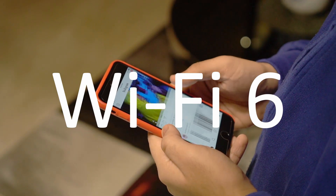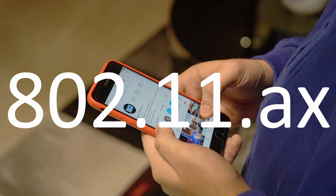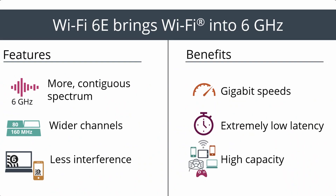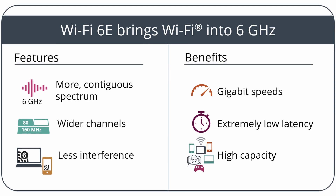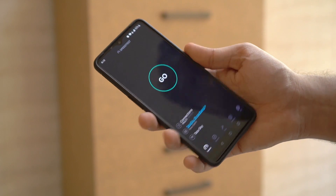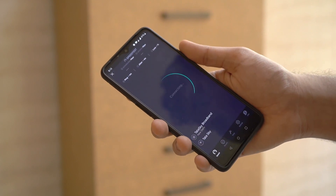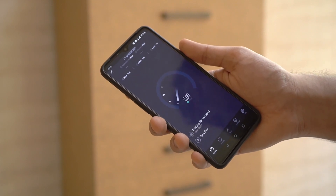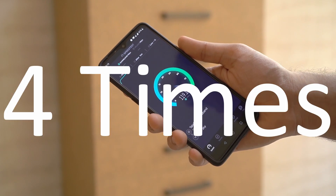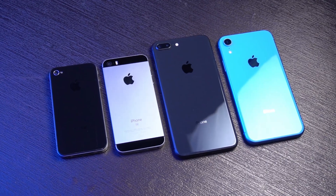Wi-Fi 6, or 802.11ax, allows for more data throughput. In simple terms, if you have multiple smartphone devices or simply have a large number of devices in your household, then Wi-Fi 6 will make things faster — like a lot faster. Wi-Fi 6 increases the network efficiency by 4 times. It was built in response to the growing number of devices in the world.